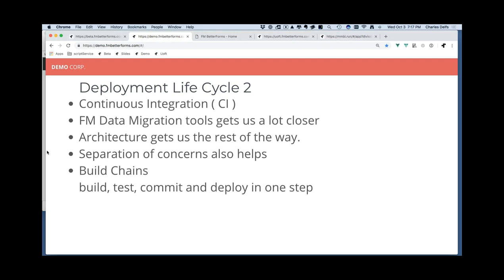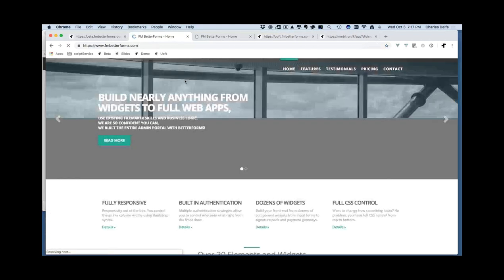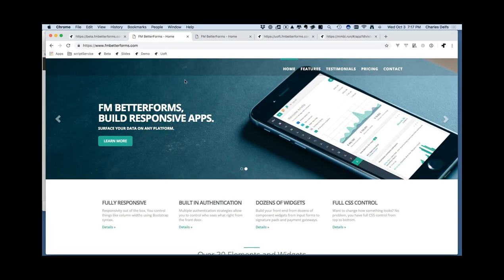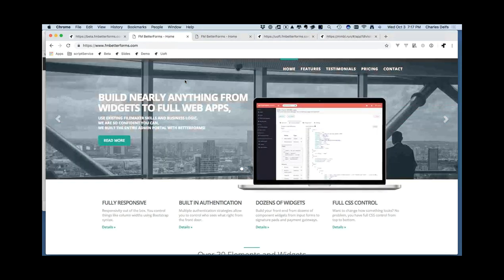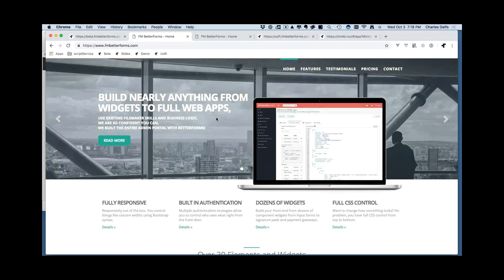Better Forms is a framework. It started as a way for me to build projects more easily, but I was working with other developers so I needed to keep it really flexible and not too opinionated. You can visit it at fmbetterforms.com. It's an interface and a platform as a service that allows developers like us to keep our FileMaker skills and learn just a little bit outside the box to do web publishing.